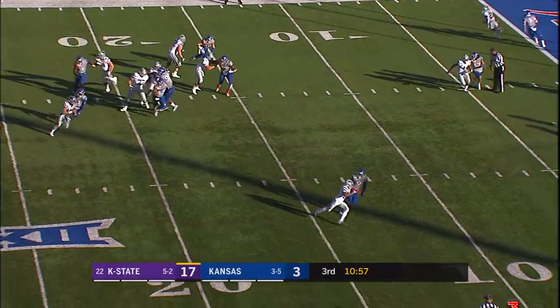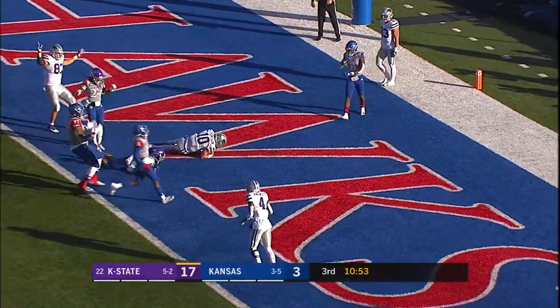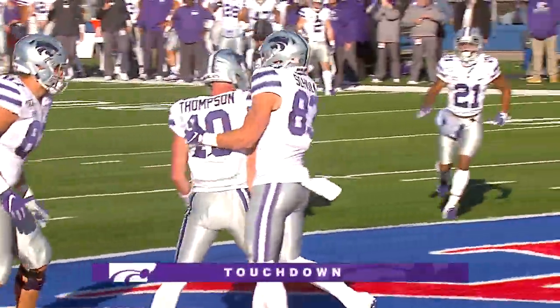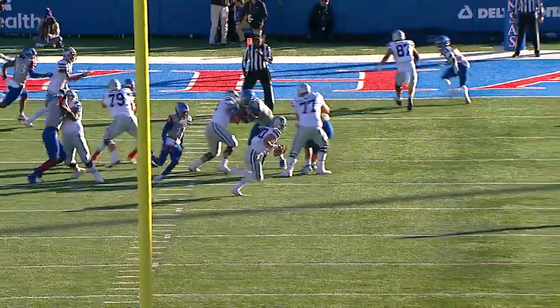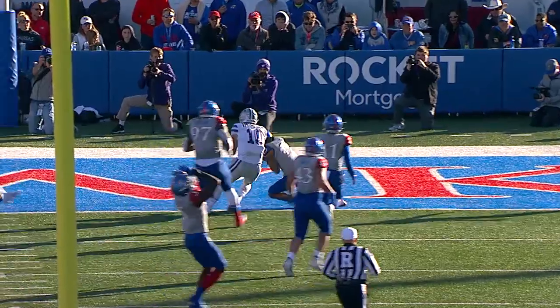Back to throw is Thompson, here come the Jayhawks — Thompson is going to run, he is at the 10, to the 5, he got in there! Touchdown Kansas State, the Wildcats score, and it is 23-3. What a play by Skyler Thompson running to the right.